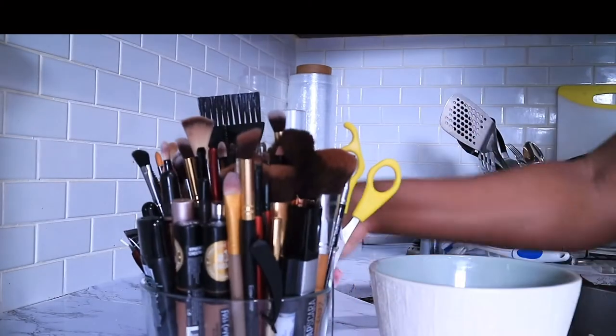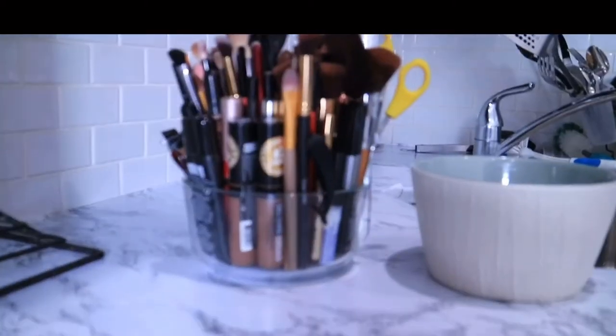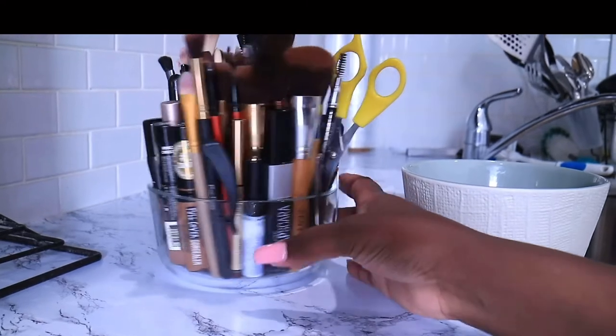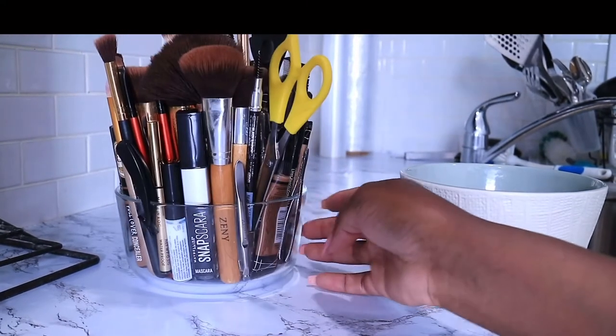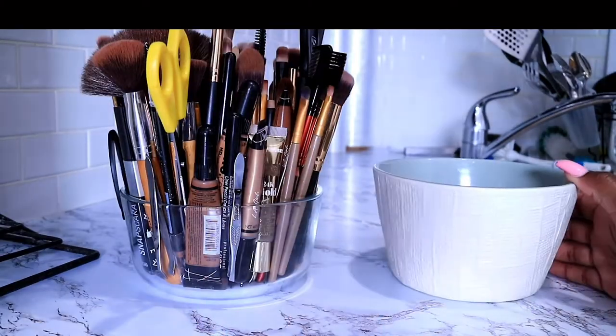I put my makeup brushes in this bowl temporarily as well. But I'm not going to lie, I really like that I'm able to see everything that's inside there. So am I thinking I'm going to keep it in this bowl? No, maybe I'll just put them back.